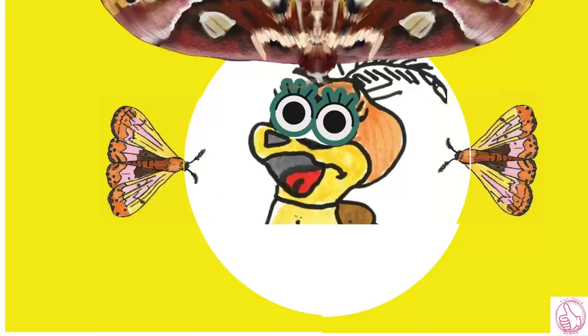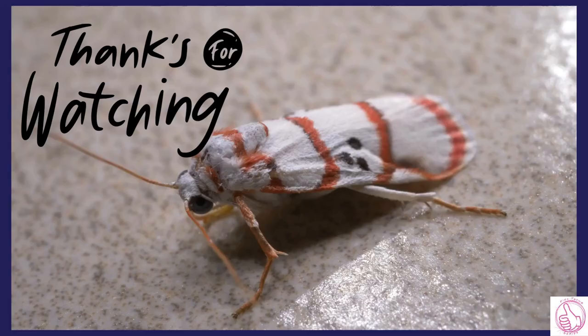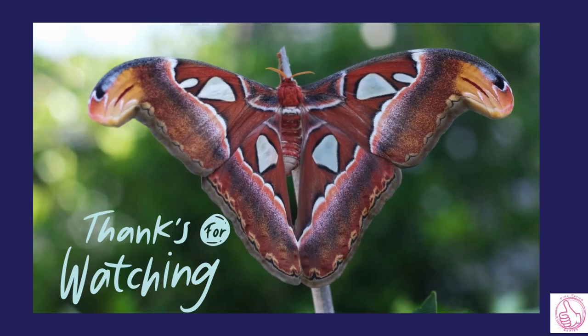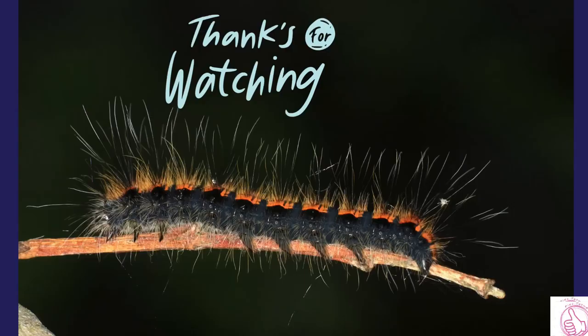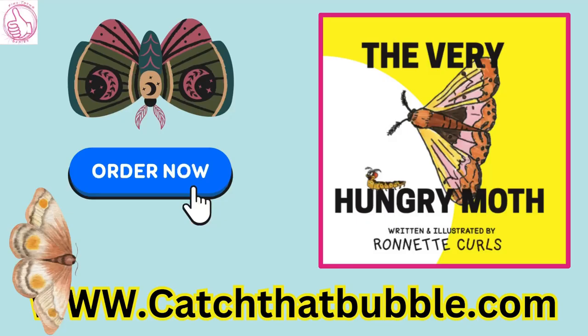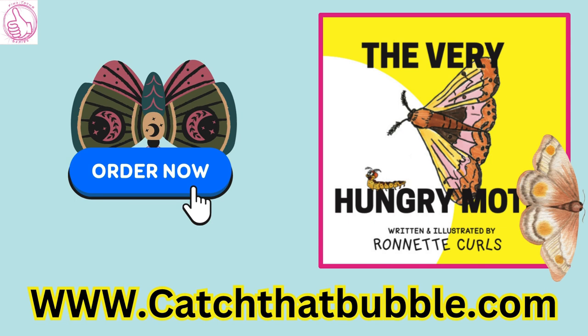The End. To order your copy of The Very Hungry Moth, click on the link below or visit www.catchthatbubble.com.